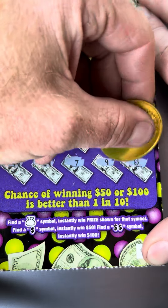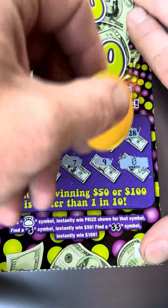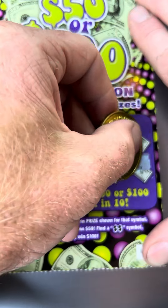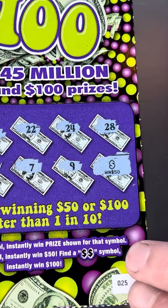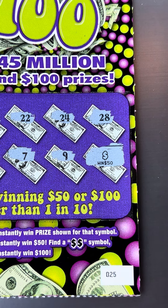Oh wow, look at that! What is this? Is that a 50? Wow. I'm going to take a little screenshot — might use that as a thumbnail.